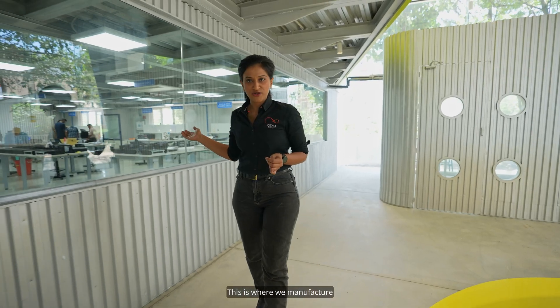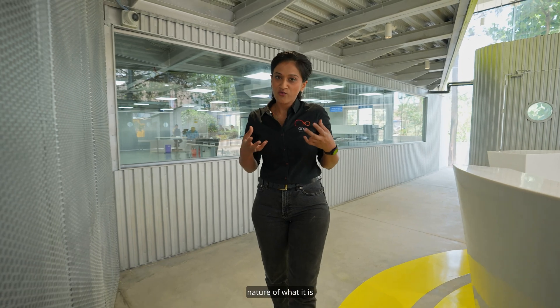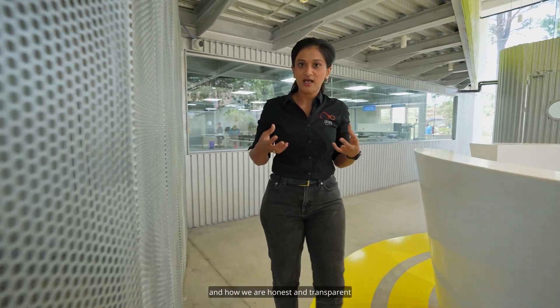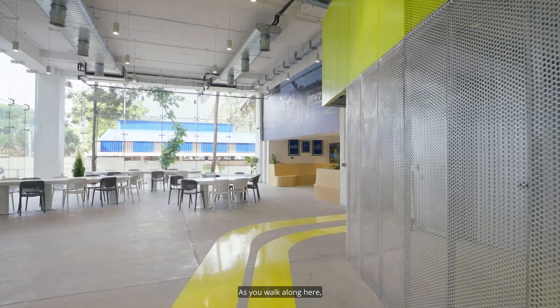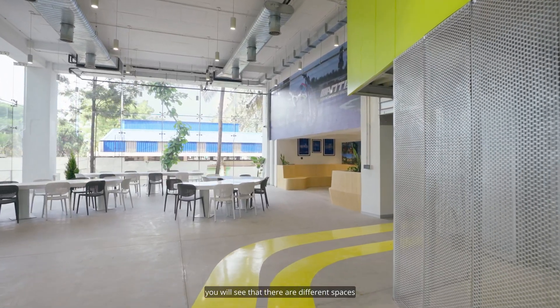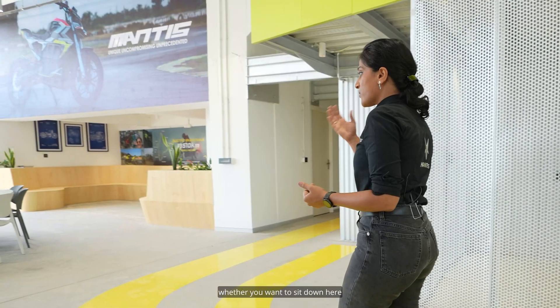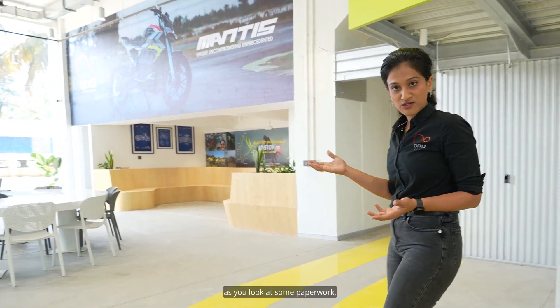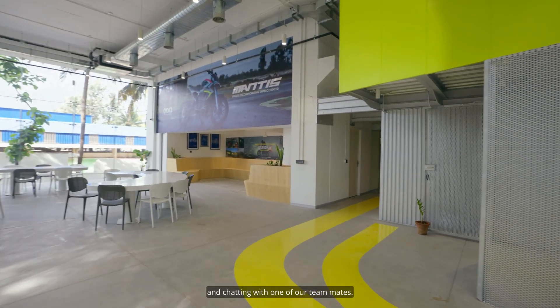This is where we manufacture our battery packs. The transparency of this shows the true nature of what it is to be at Orha Energies and how we're honest and transparent about what we do here. As you walk along here, you will see there are different spaces for you to interact with the teammates, whether you want to sit down for a cup of coffee as you look at some paperwork, or if you're just waiting and chatting with one of our teammates.